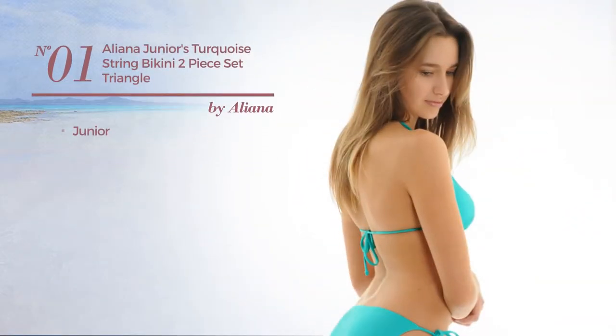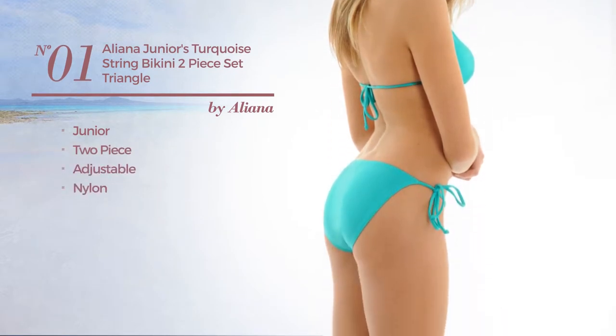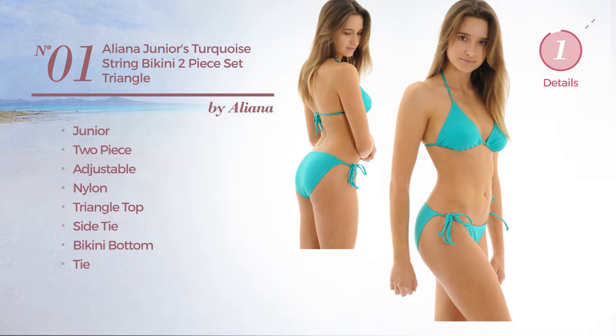Number 1. A Junior Two-Piece Bikini, made of adjustable nylon. This bikini includes a triangle top, side tie, bikini bottom and tie. Available uniquely in turquoise color.